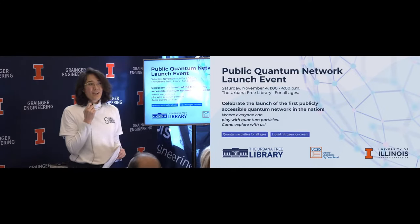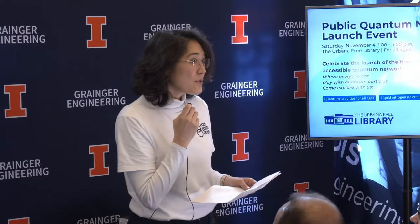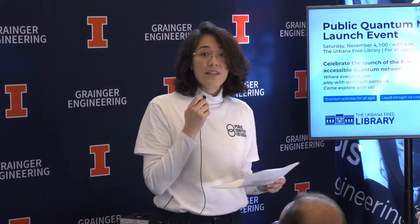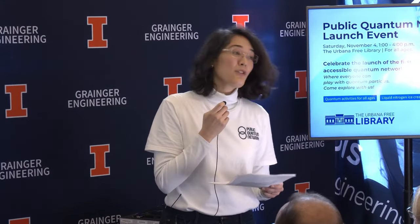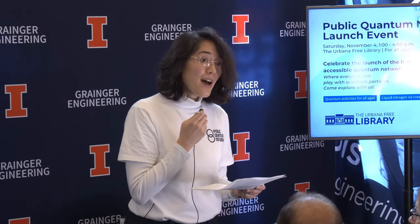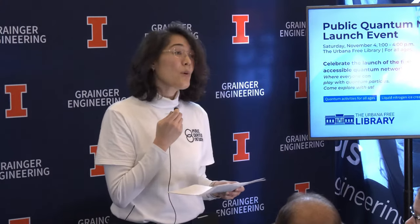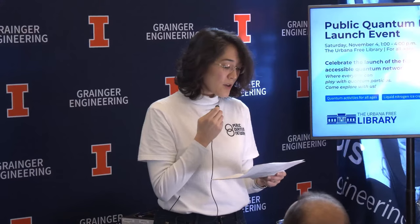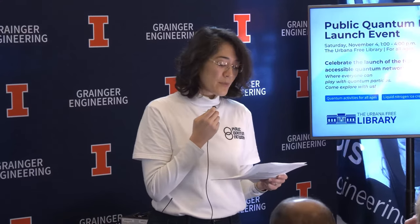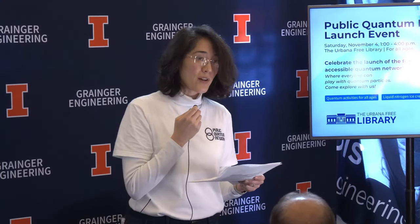Before we get started explaining more about the quantum network, we'll have a few words from representatives of the organizations involved: the University of Illinois Urbana-Champaign, the Urbana Free Library, the city of Urbana, and UC2B — the organization behind the fiber network on which the quantum network is built. We'll hear from UC2B co-chair Paul Hickson a bit later, and we're so thankful for their partnership, which is critical to this quantum network.